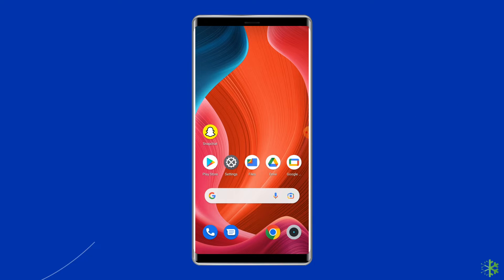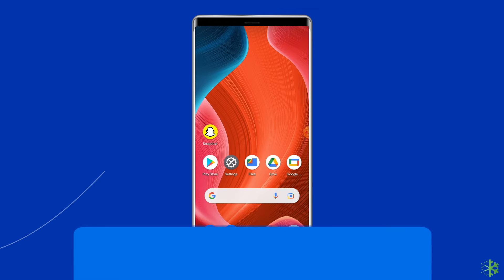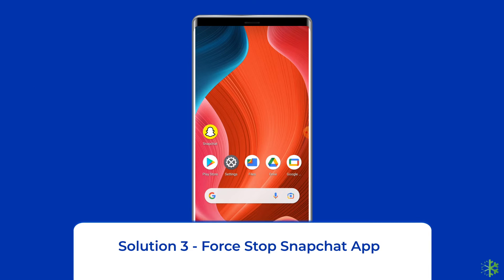Solution two: check your internet connection. Most probably Snapchat keeps crashing due to a weak internet connection. So if you are having any kind of network issues on your device, fix it by trying some basic tips — like turn off and turn on the mobile data, switch from mobile data to the Wi-Fi connection, or enable and disable airplane mode.